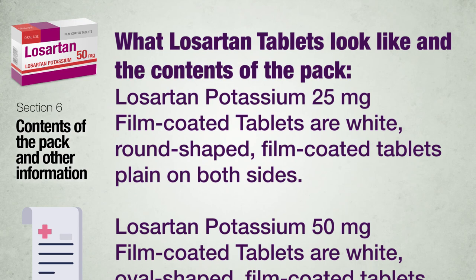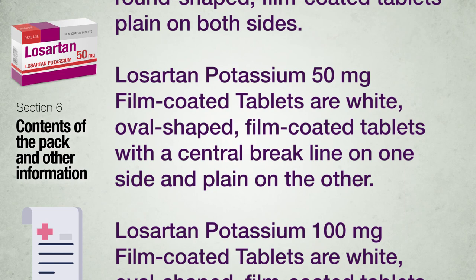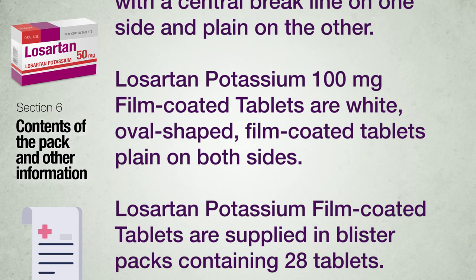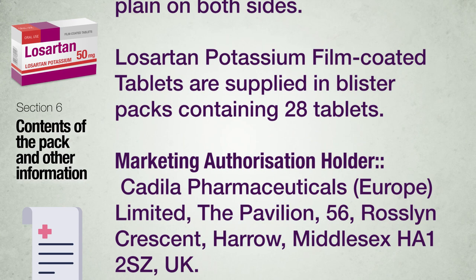Losartan Potassium 25 mg film-coated tablets are white, round-shaped, film-coated tablets plain on both sides. Losartan Potassium 50 mg film-coated tablets are white, oval-shaped, film-coated tablets with a central break line on one side and plain on the other. Losartan Potassium 100 mg film-coated tablets are white, oval-shaped, film-coated tablets plain on both sides. Losartan Potassium film-coated tablets are supplied in blister packs containing 28 tablets.